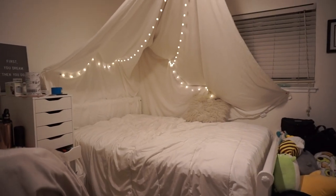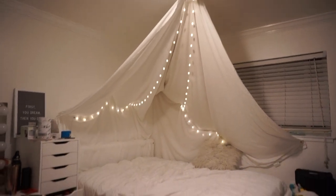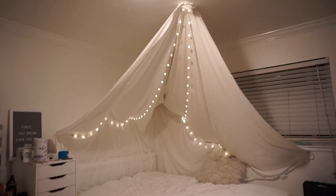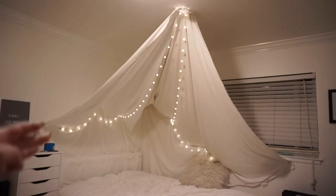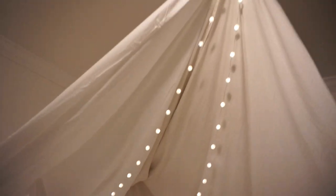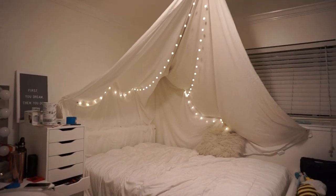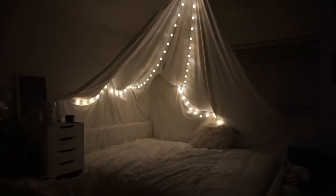Guys, so I am building the fort. It is coming along. I have basically put up the sheets — one on this side, one going this side — pinned it to the top, to the walls and down. And then I've also added string lights. I pinned the string lights to the top of the ceiling going down and another one coming down. It's looking pretty good so far. And here's what it looks like with the lights off. Cute!